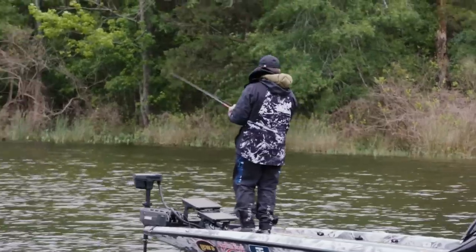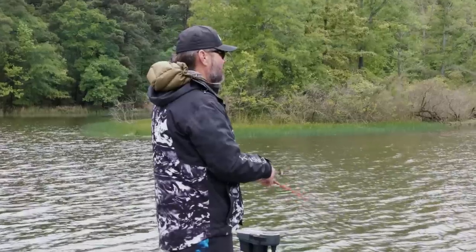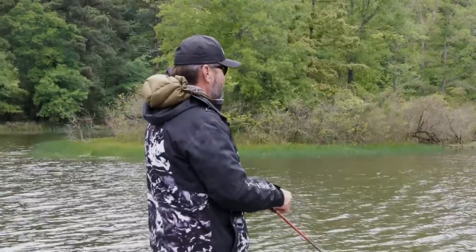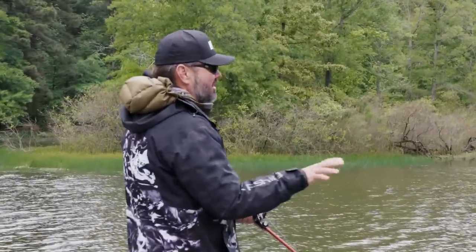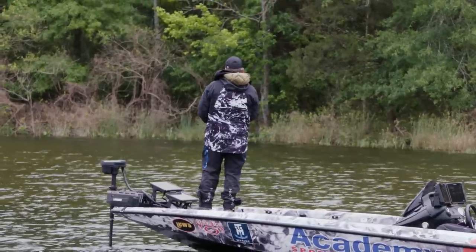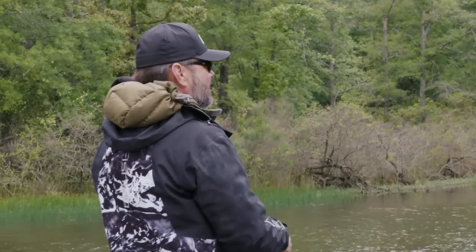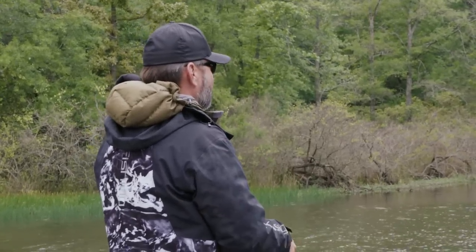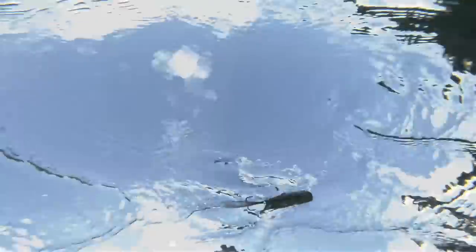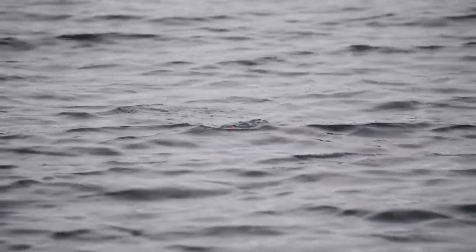There's just hardly not a better post-spawn topwater bait than a popper. Now a couple of weeks from now, a Sexy Dog will be much better because they'll be chasing, feeding back up. But right now they don't want to chase, yet they'll come up and eat that bait. It's easy — just like that last one, there's no blow up. She knows it's not going to get away. That sound is drawing her attention and then when she comes up, it's just easy. She rises like a trout when she gets it.